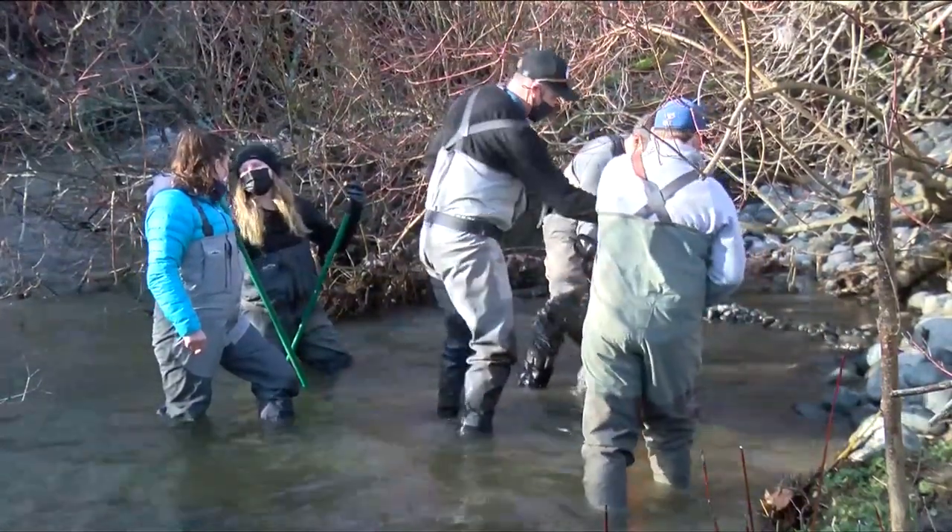Belker Creek has been a salmon stream for probably 6,000 years, with the exception of the last 100 years. And so we want that to be just a little blip in the creek's history.